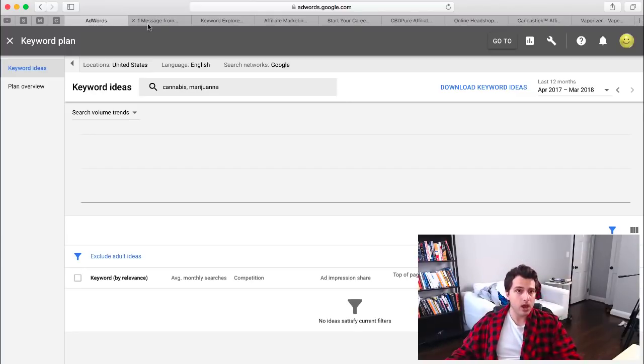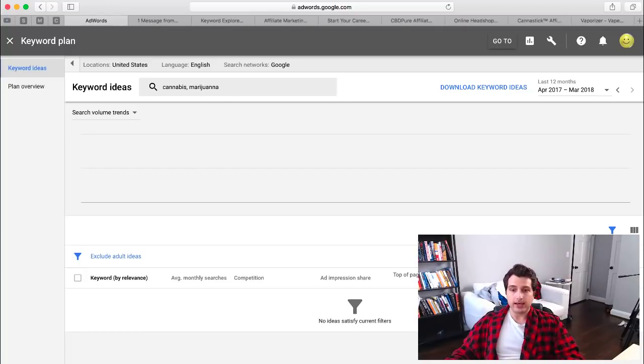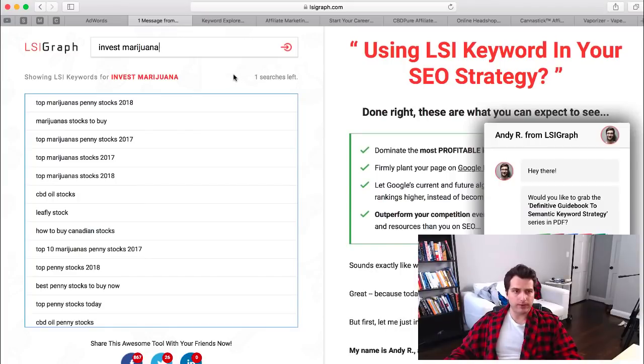The first problem we have in this niche is that the Google AdWords keyword tool doesn't let you search these types of keywords — for whatever reason it blocks them. As you can see, I've typed in cannabis and marijuana and I get no search results. So we have to solve this problem.